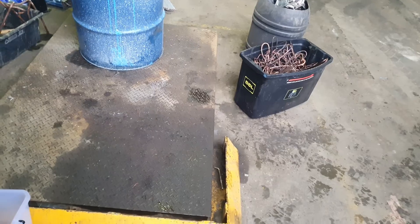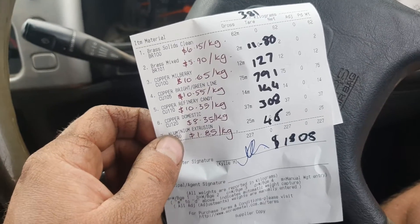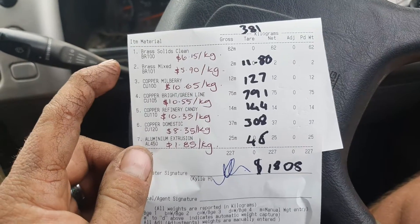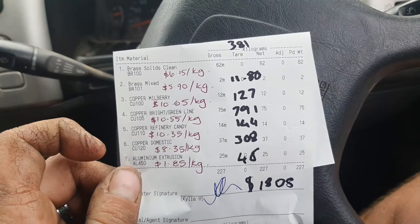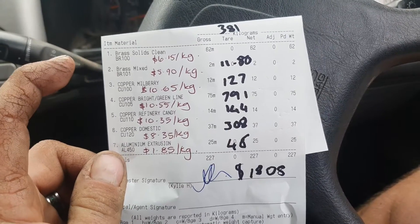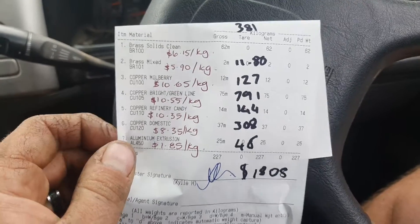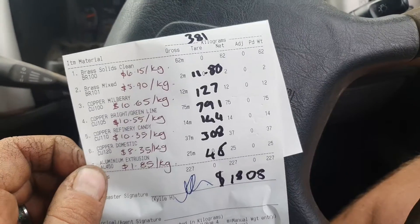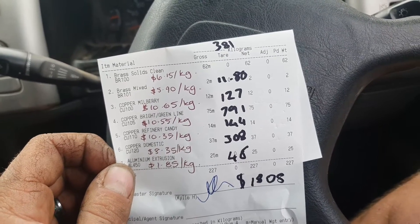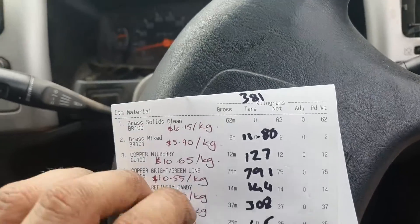Every week I get sent price lists, but the lady was nice enough to actually write the prices she'd worked out on my docket. In America I see people tare in and tare out with their vehicle over and over again — I just literally pulled up to a gate, the man weighed all my stuff, gave me a docket, sent me on my way, and said here's what's getting direct deposited.